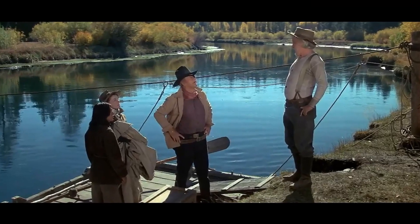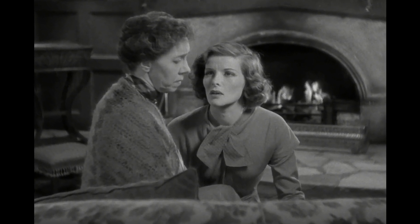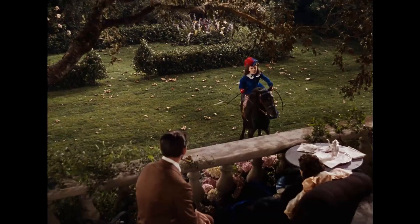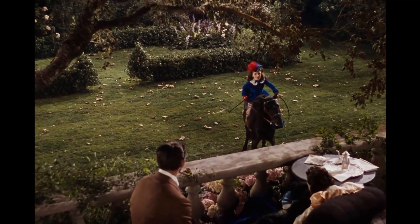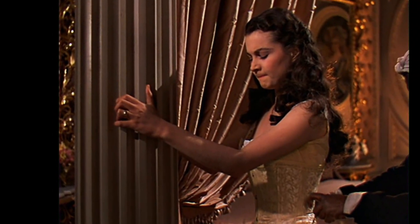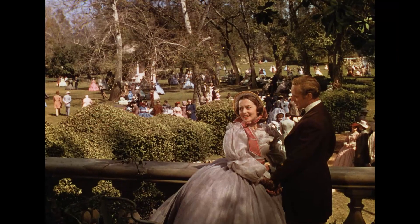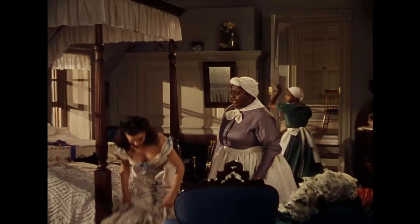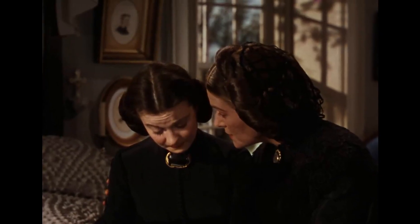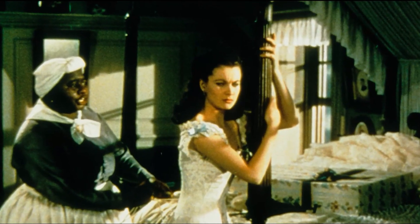Despite the controversy, the movie went on to become a classic, with the British actress giving a memorable performance as Scarlett O'Hara. The film's portrayal of the antebellum South and the Civil War era has been both praised and criticized over the years, but there is no denying its impact on popular culture and the enduring legacy it has left behind. In the end, the casting of a British actress as Scarlett O'Hara did not detract from the movie's success, and has instead become a fascinating footnote in the history of this classic film.